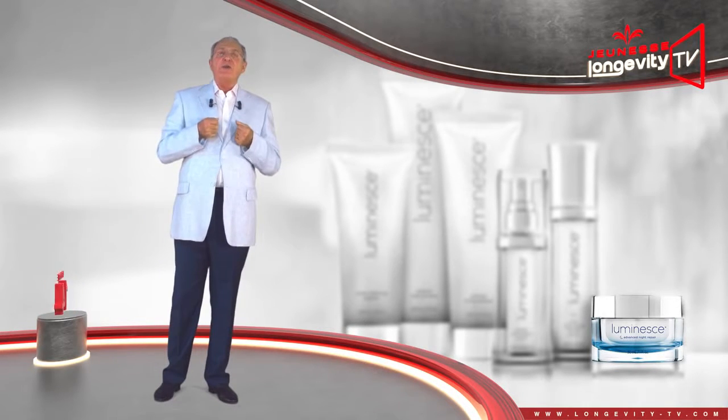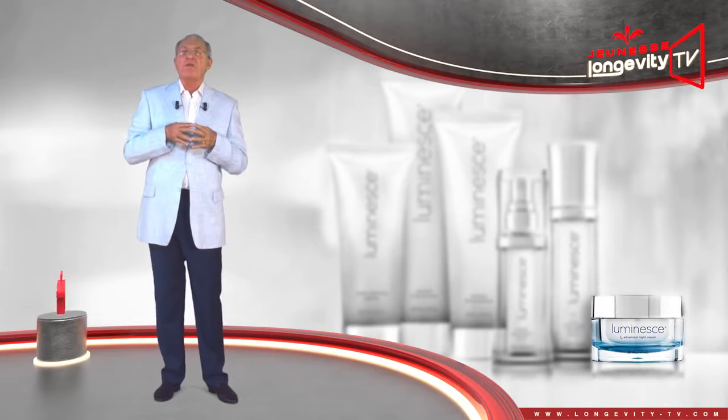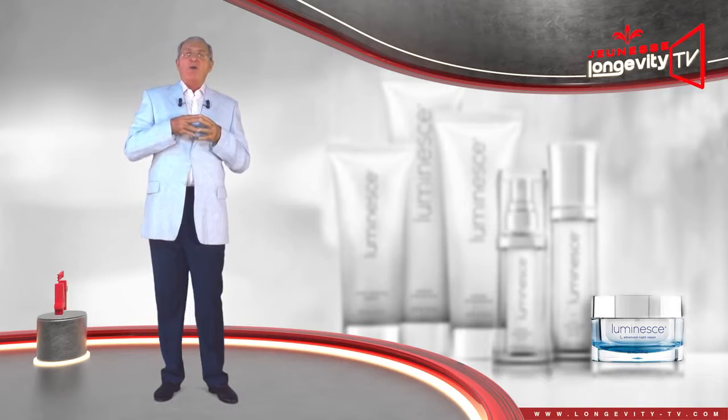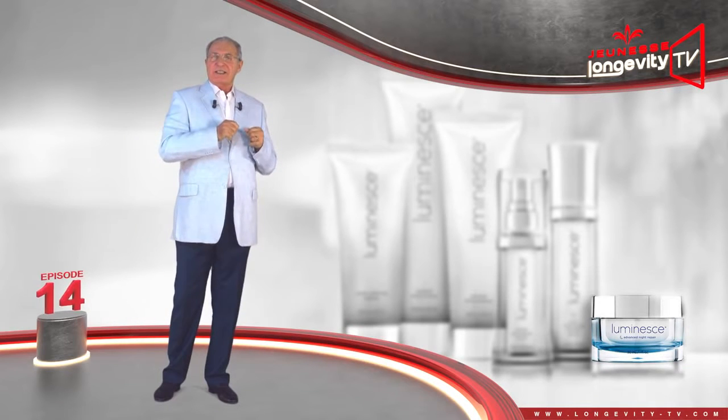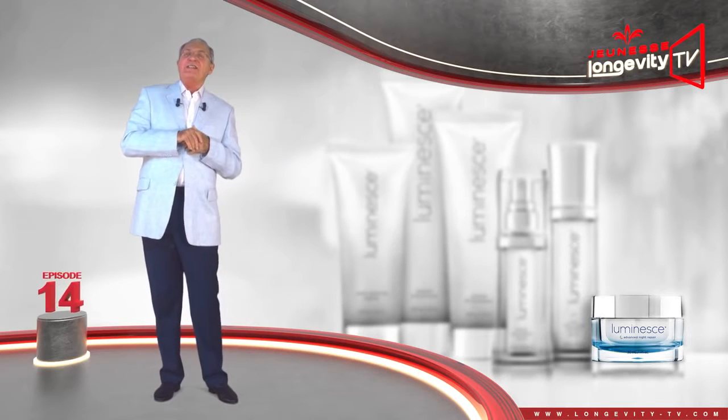You now have all of the necessary information to make proper use of our skin product line, LUMINESS. See you in the next episode of the LUMINESS series.